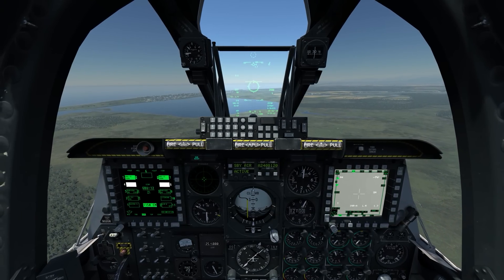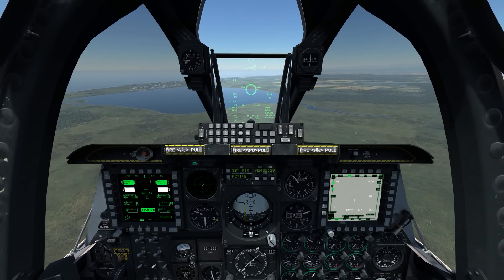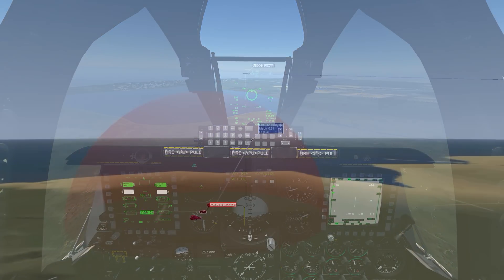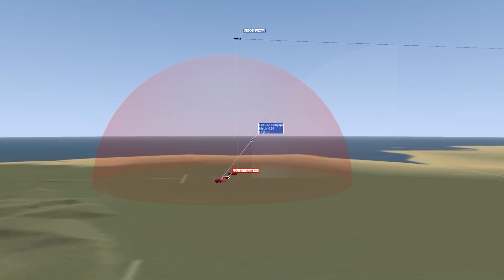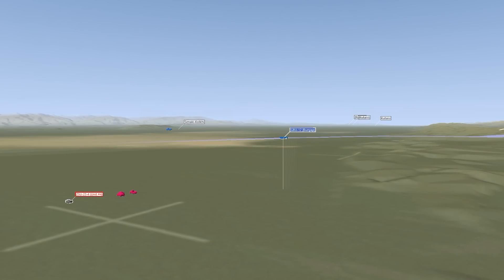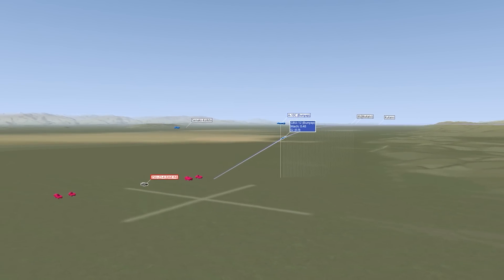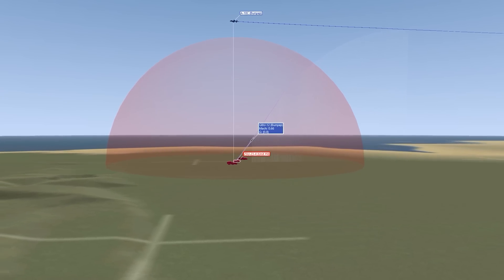So the question is: why was that first bomb able to pull 1.5 G's to correct, while this bomb was only able to pull 1.1 G? There are a few reasons, but the reason that matters here is just gravity. If we look at the first bomb, it's coming down at about a 50-degree dive angle, while the second bomb was coming down at about 20 degrees — very shallow. The bomb coming down at the steeper angle has less gravity to fight against.